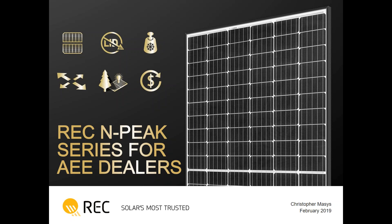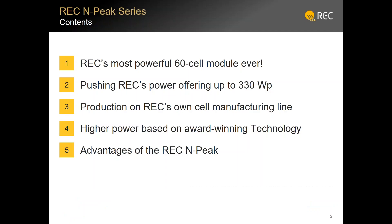I've had two cups of coffee and I'm ready to rock. The subject matter today is not just about REC's newest, most exciting product, which we've called the NPEAK, but also a fundamental discussion of solar panel technologies on the market today — what it means for an installer, what it means for the end customer, and a little bit about the physics behind how these things are made and why it matters. So without further ado, we'll jump right into it.